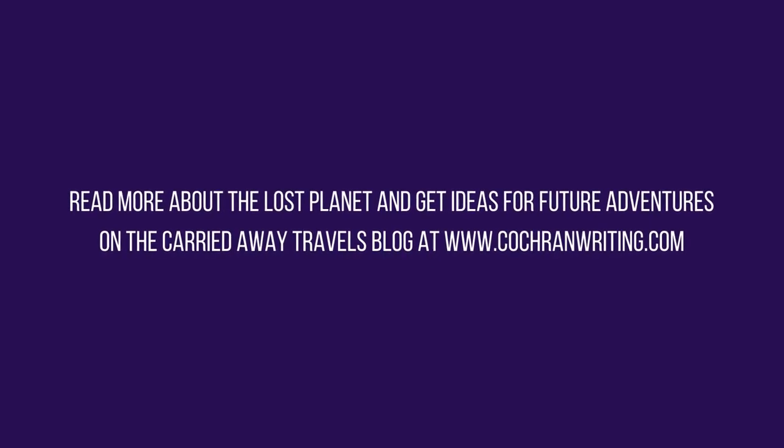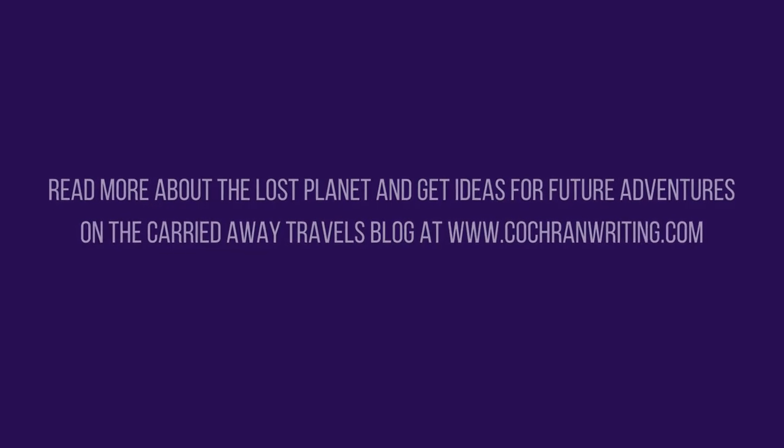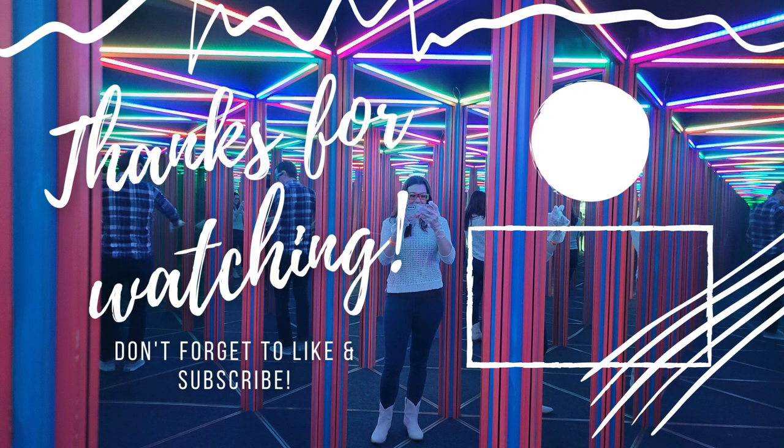Thank you so much for stopping by to watch this video — I really appreciate your support and I hope it was helpful. If you have any questions or comments, feel free to drop those in the comments section below. If you're interested in reading more about this, I do have a written blog post on my website at cochranwriting.com under the Carried Away Travels blog. Please be sure to give this video a thumbs up and don't forget to subscribe to Carried Away Travels so you get notified about more videos like this in the future. Thank you so much for being here and happy travels.